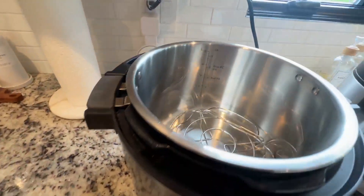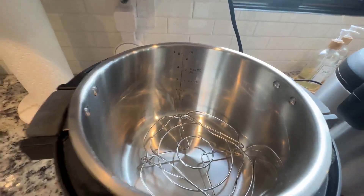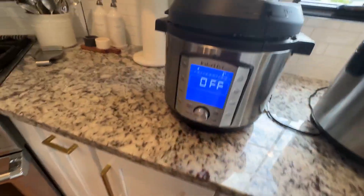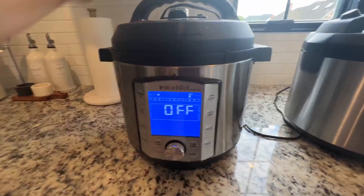The main downside of the rice cooker is that there are so many parts to clean. With the Instant Pot, it's just the one pot. But the Instant Pot has way more functions than your typical rice cooker.